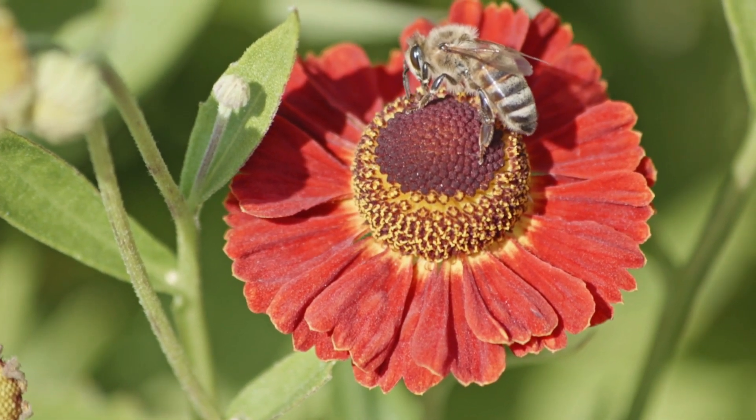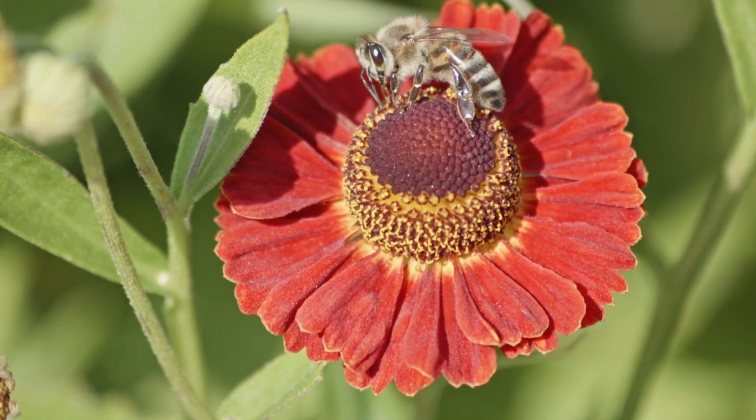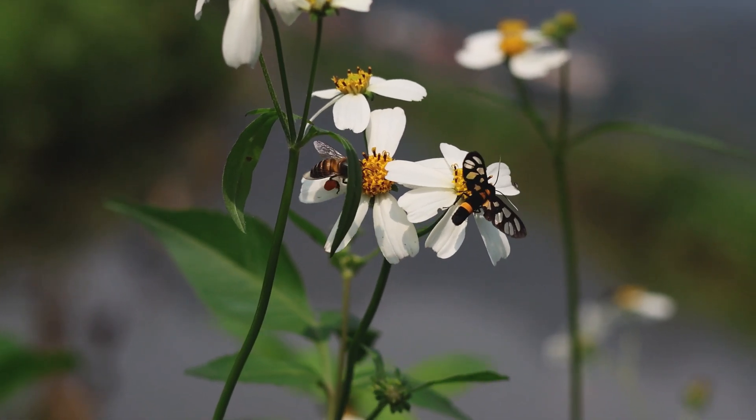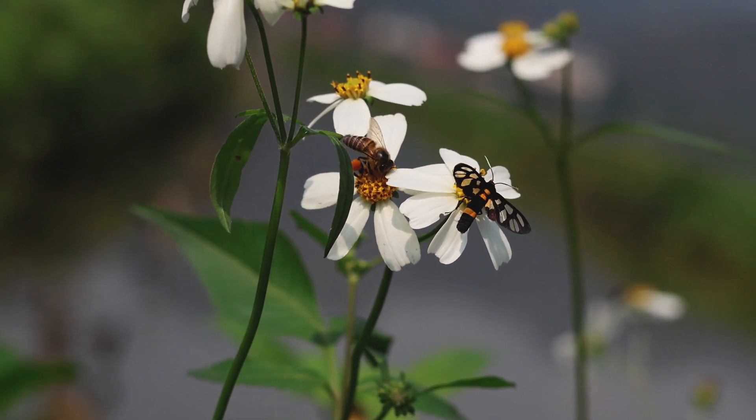Unfortunately, pollinators like bees and butterflies are facing challenges because of habitat loss, pesticides, and climate change. To help pollinators, we can plant flowers in our gardens, avoid using harmful chemicals, and protect the natural areas where they live.